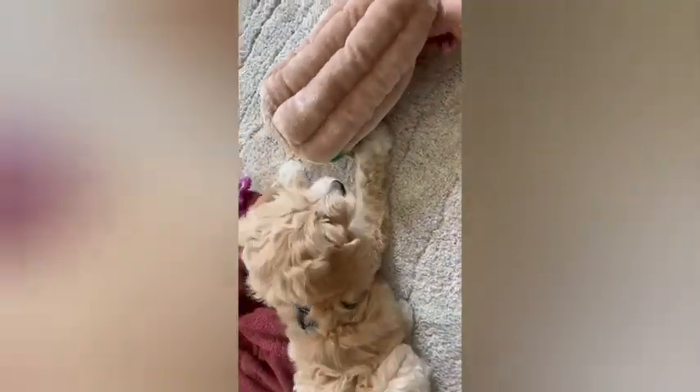Say goodbye to boredom and hello to endless tail-wagging excitement. The soft cute puzzle toy for dogs is more than just a toy — it's an investment in your dog's happiness and mental well-being. Don't wait any longer, order yours today and watch your dog's joy and intelligence thrive. Your pup deserves the best, and this puzzle toy delivers just that.